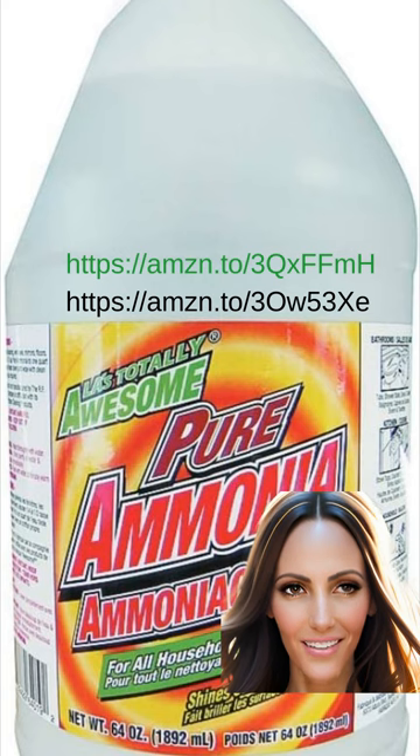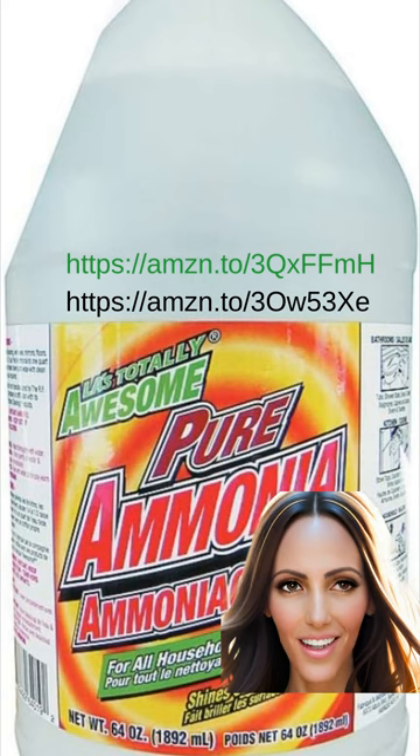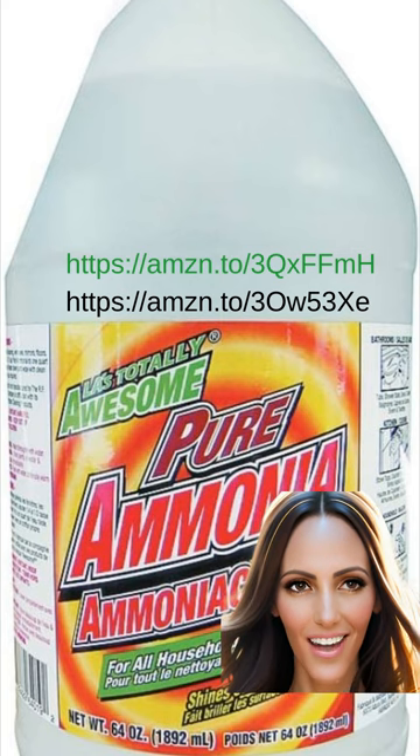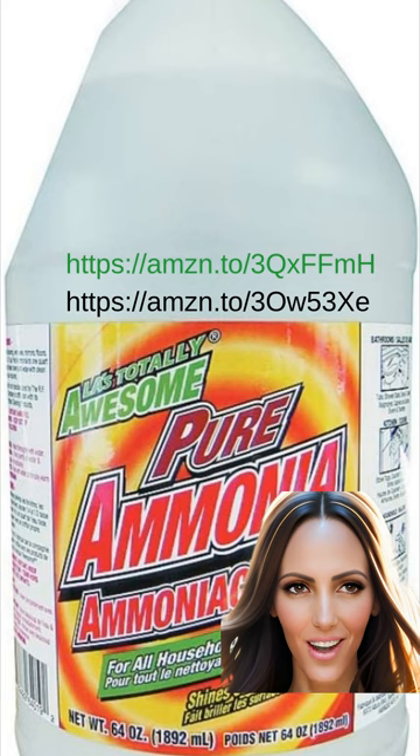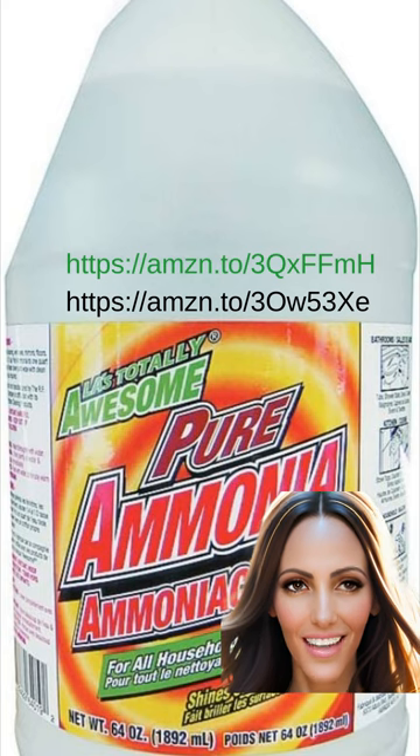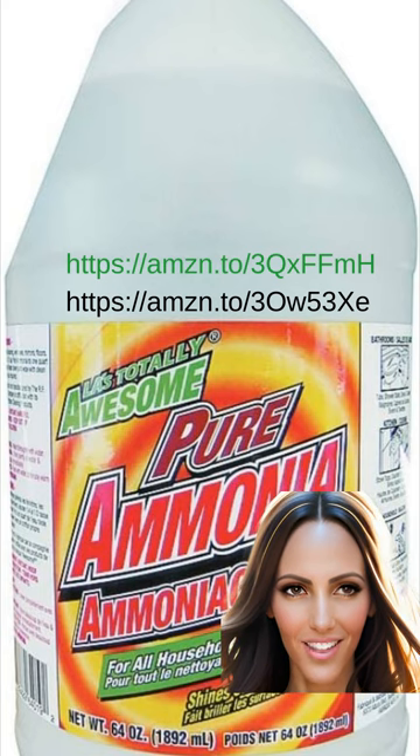Say goodbye to stubborn stains and hello to a cleaner, fresher living space with Awesome Products LA's Totally Awesome Pure Ammonia. It also played a key role in removing any buildup of wax and product residue that some past cleaners had left behind. I was endlessly cleaning my floors and seeing streaks afterwards, but with my current solution, this problem has been completely eliminated. For American shoppers, this product is called Ajax Ammonia Cleaner — the link is above in green.